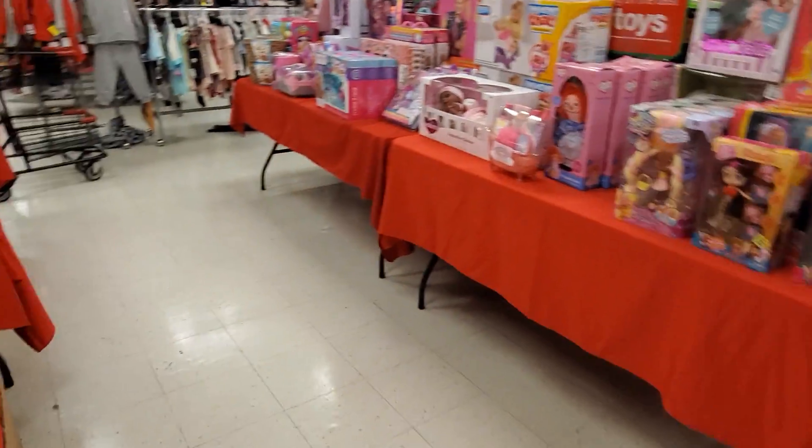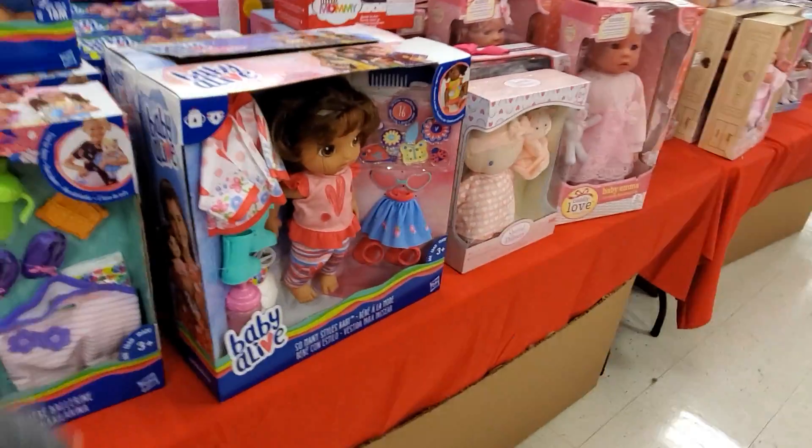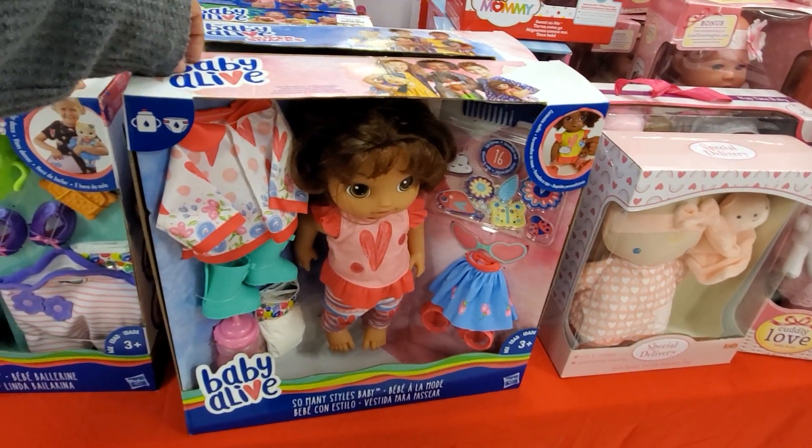Alright you guys, I made it into the toy department in TJ Maxx, and I do see a lot of Baby Alive, just like in Marshalls.